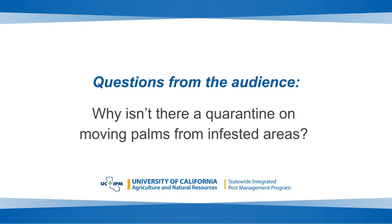Why isn't there a quarantine on moving palms from infected areas? That's a great question, and I don't know. It's been discussed a lot of times and nobody at the CDFA or within the County of San Diego has done anything about putting quarantines on those palms. It's a mystery to me.